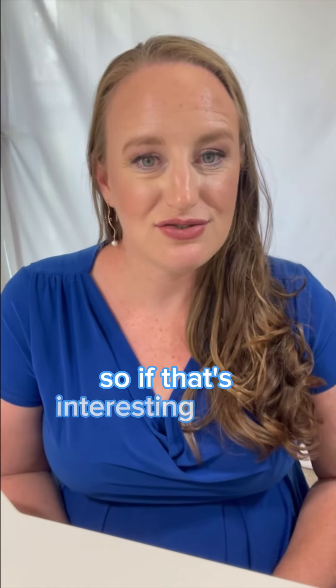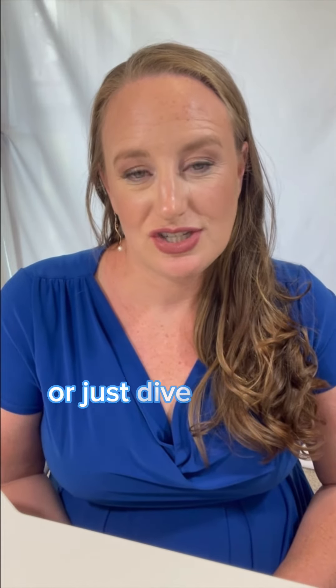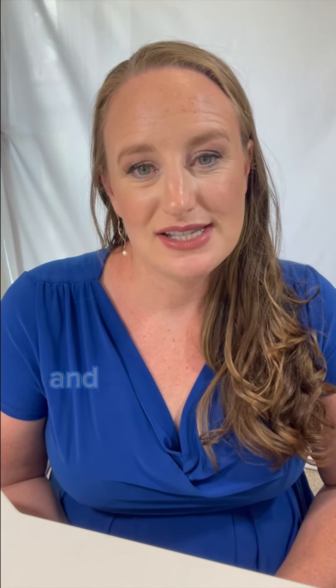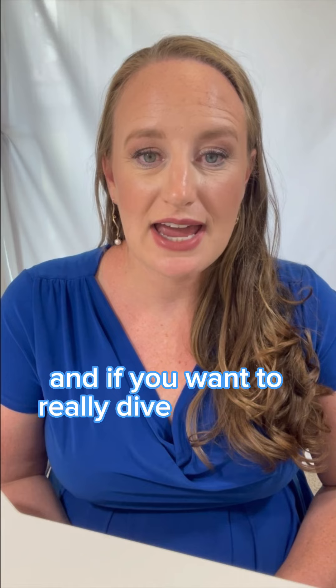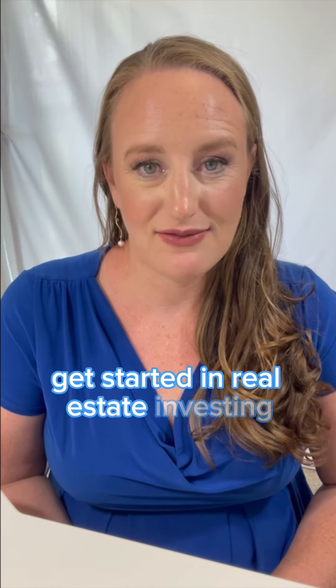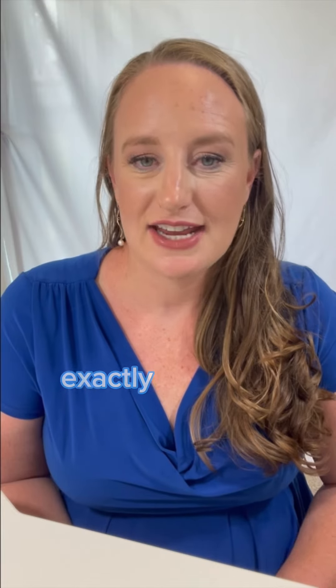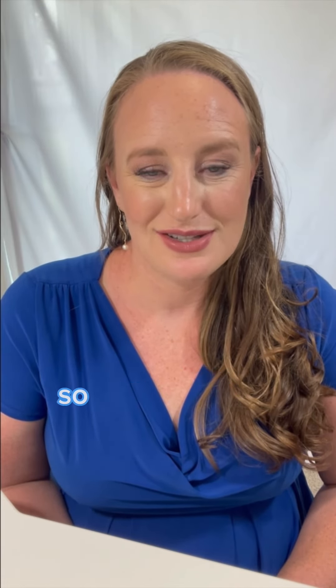If that's interesting to you and you want to learn more about how to take advantage of this strategy or just dive deeper into real estate investing in general, make sure that you follow my videos. And if you want to really dive deep and get started, I have a digital course that walks you through step-by-step exactly how you need to get started and can really help you get going.